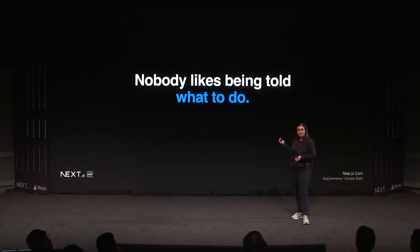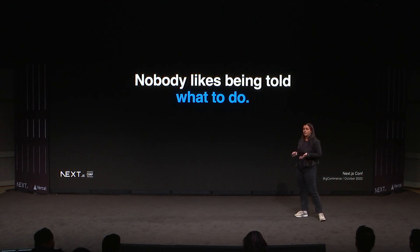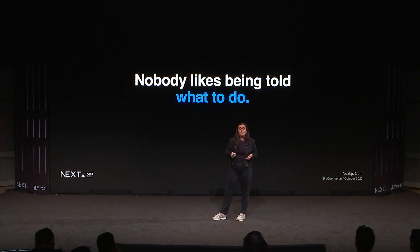The third problem is that nobody likes being told what to do. Composability is the buzzword of the year, but really achieving it can be a huge lift or feel very clunky. Enterprise merchants want to use the solutions they already have and integrate them seamlessly with headless storefronts. There is no one right way to build things, and developers and brands have preferences, but they're often given a really prescriptive approach to follow. Agencies want to leverage the tools they want, when they want to, but it's just not always an option.